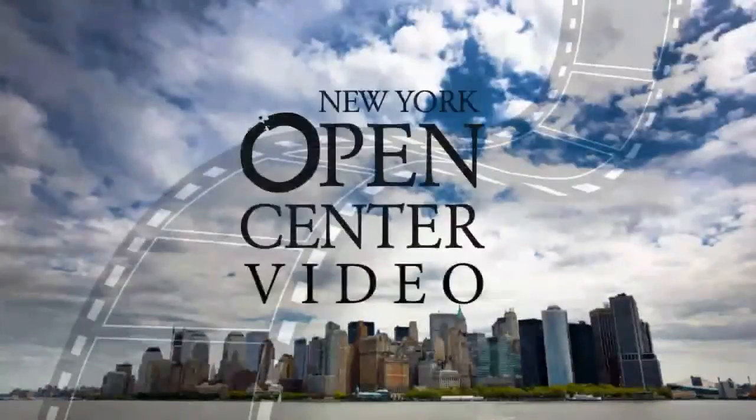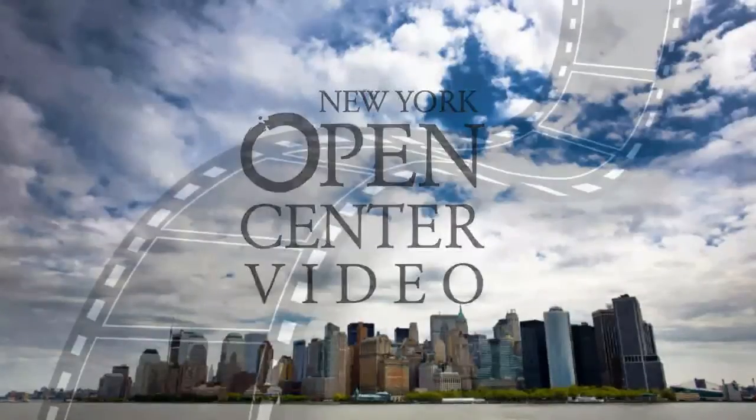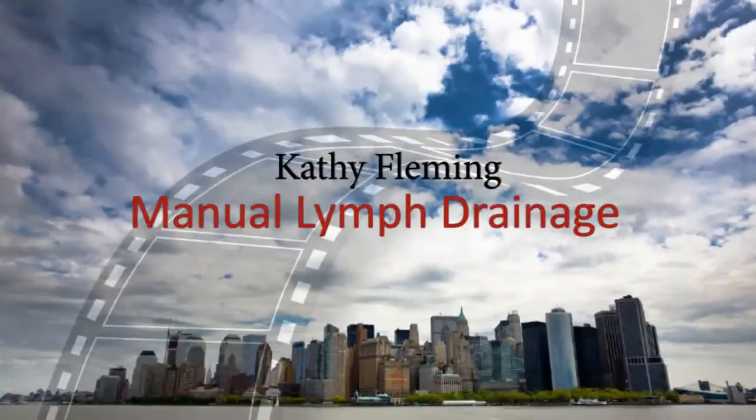Welcome to New York and to the Open Center. My name is Kathy Fleming. I'm a physical therapist and I've done a little bit of everything as far as physical therapy goes — from community hospital, inpatient, and outpatient.